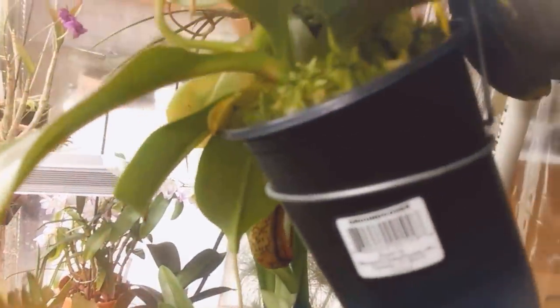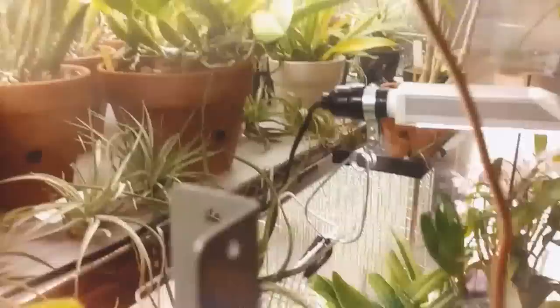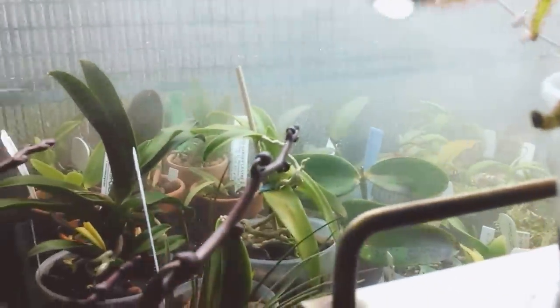These two Nepenthes that are hanging are my most recent and they're a lot bigger than I expected to receive. Great pitchers, but I can't really take any credit except they didn't die yet. I like keeping bug-fighting plants in with my orchids — they're fun.